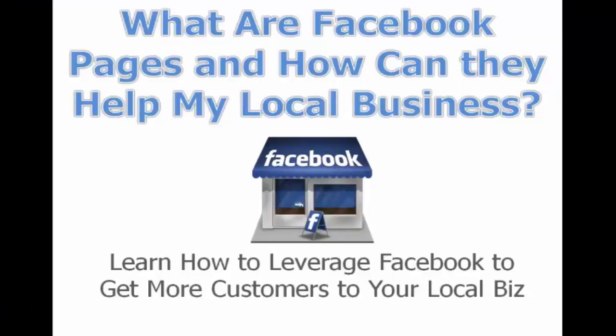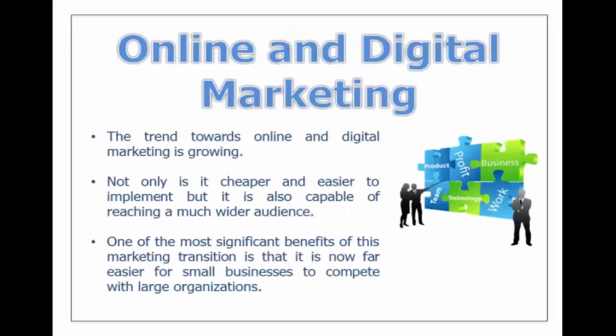In this training we're going to look at Facebook pages and get a better understanding of how they can help your local business. We want to leverage Facebook and everything that's offered so that we can get more customers in the front door to your business. So let's get started.